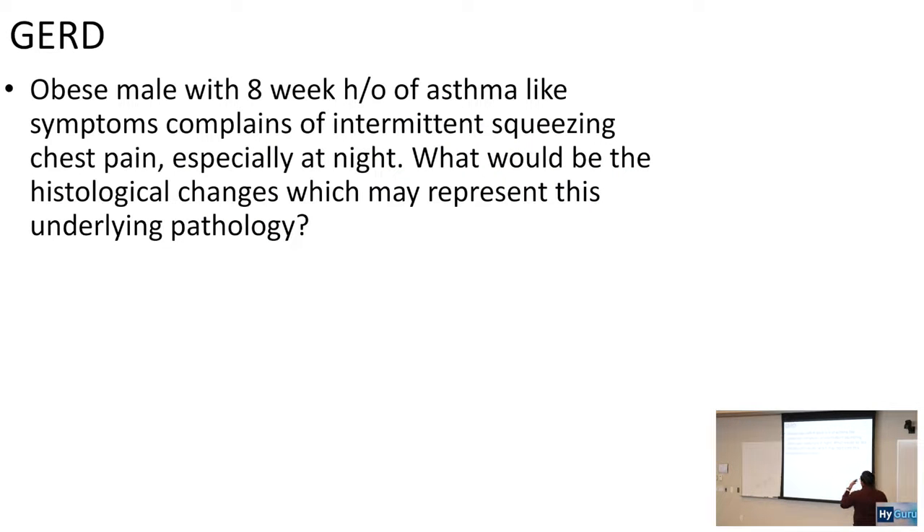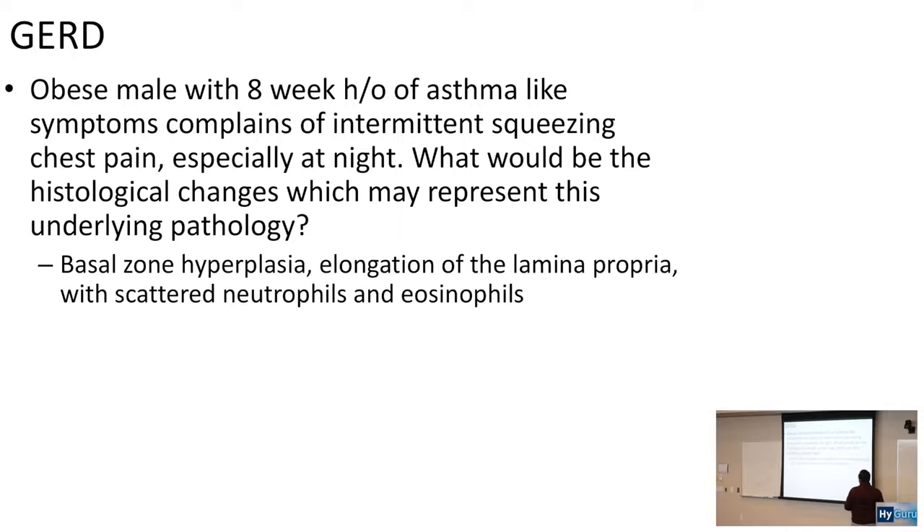Gastroesophageal reflux disease: an obese male with a six to eight week history of asthma-like symptoms complains of intermittent squeezing chest pain especially at night. Remember, chest pain especially at night cues you into GERD. The histological changes for GERD are going to be basal zone hyperplasia, elongation of the lamina propria with scattered neutrophils and eosinophils — this is the key pathological finding when talking about GERD.